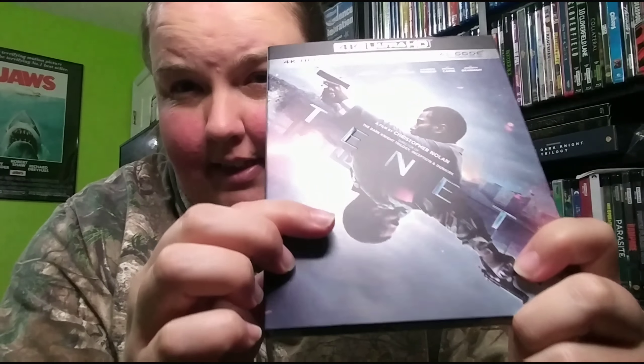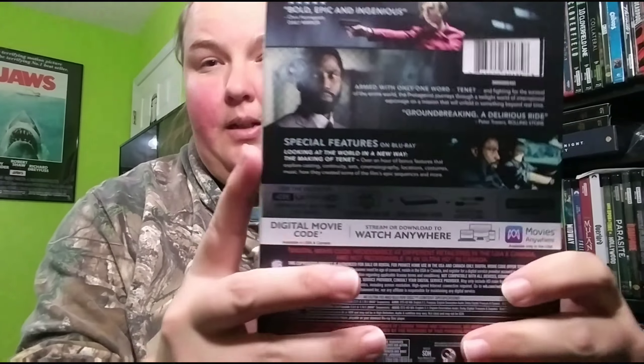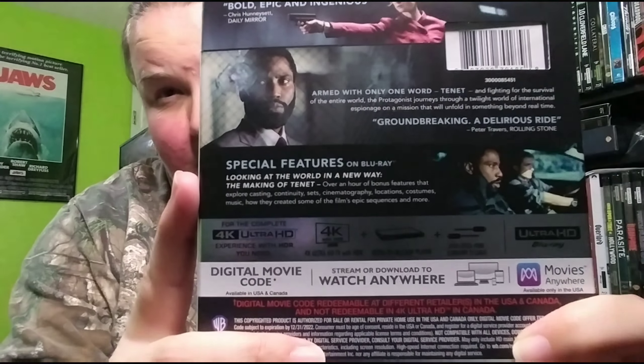Let's go ahead and open up the big movie of the week — Tenet. This is a gorgeous slip; it has a matte feel to it. The 'Tenet' title lettering is spot gloss — you can kind of see it — it almost looks embossed but it's not. Gorgeous slip. Here's the back if you want to read about it. I'm so excited to watch this one; I missed it in theaters unfortunately.